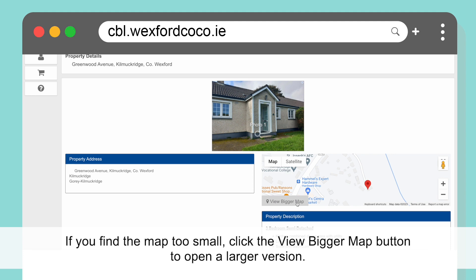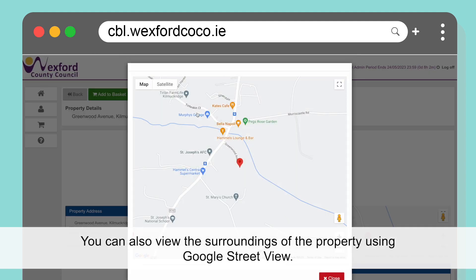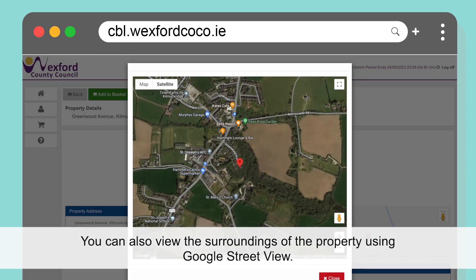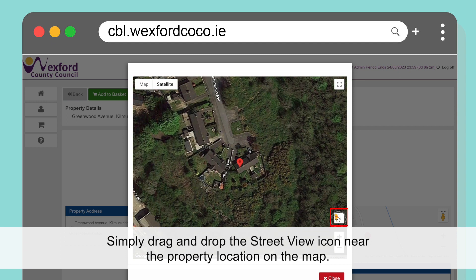If you find the map too small, click the View Bigger Map button to open a larger version. You can also view the surroundings of the property using Google Street View. Simply drag and drop the Street View icon near the property location on the map.